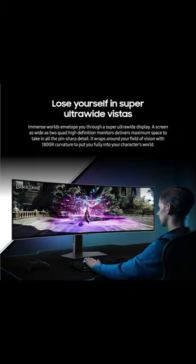Connect more to enjoy more: tap into a multitude of input options. HDMI 2.1, DisplayPort, and USB Hub let you hook up to your favorite devices to efficiently elevate your gaming.